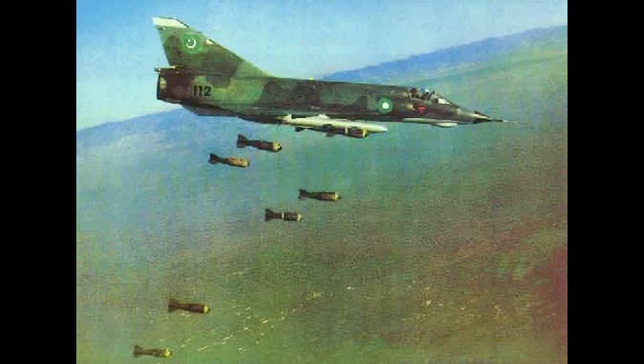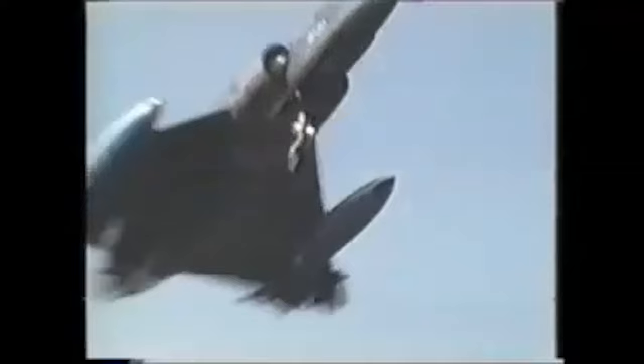Ordnance options included the BL-755, Matra 400kg Mk.82R, 70mm SNEB rockets, along with the internal 30mm DEFA cannons. Belgium would order 106 airframes from Dassault, with 27 being reconnaissance aircraft fitted with 5 cameras in the nose, and 16 were two-seaters.